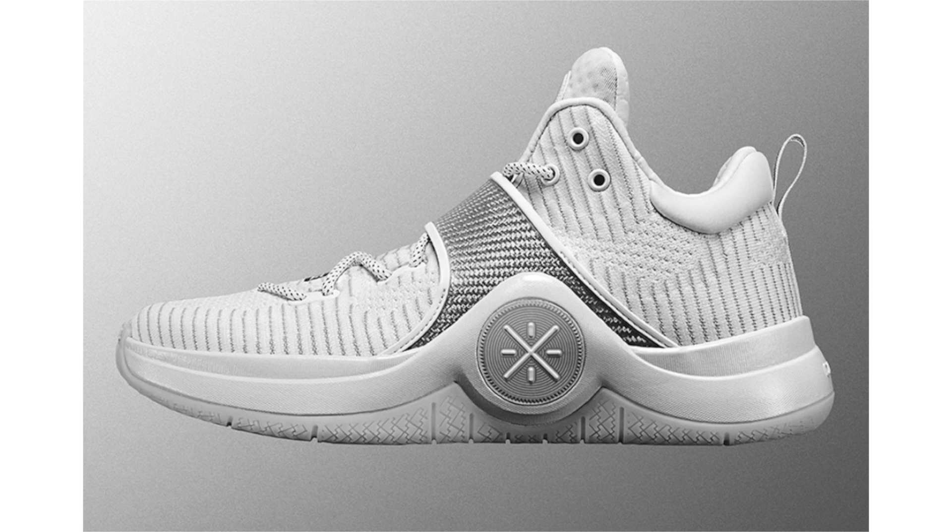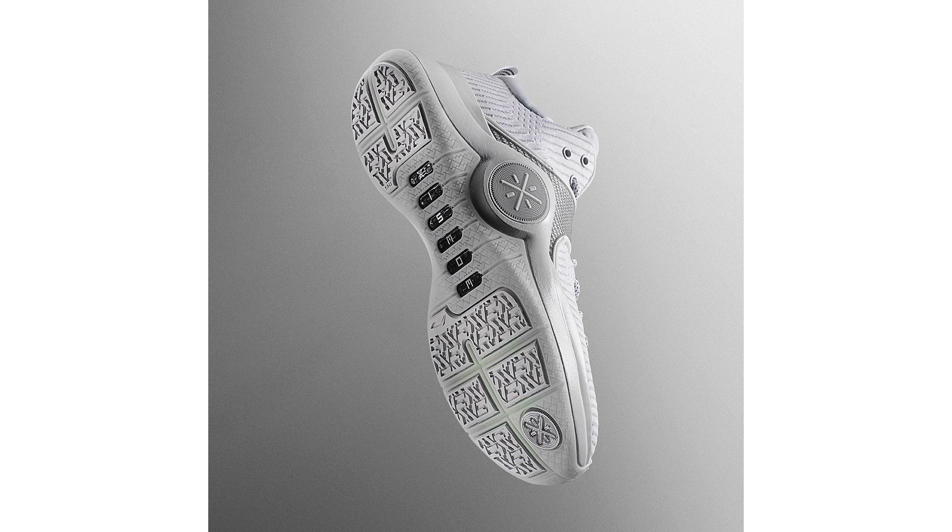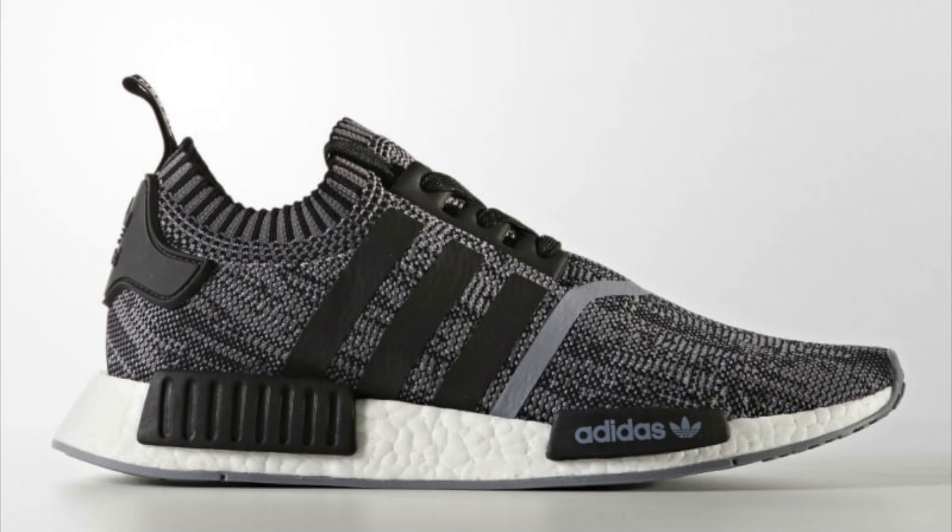Dwyane Wade showcases the upcoming Way of Wade 6, which will be dropping soon. We don't know when, but this next colorway features a predominant white takeover with hits of metallic silver. On the midfoot strap there is that carbon-like fiber overlay — I'm pretty sure it's not actual carbon fiber, it's probably just a pattern — and we have accents of light gray. We don't have a release date or retail price; I'd estimate around fall.